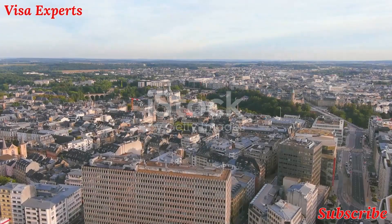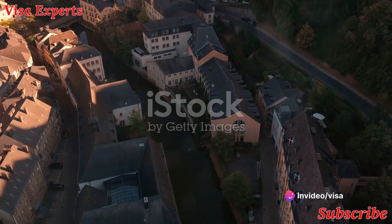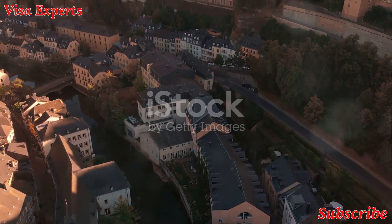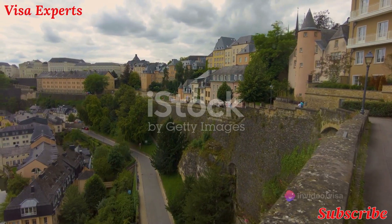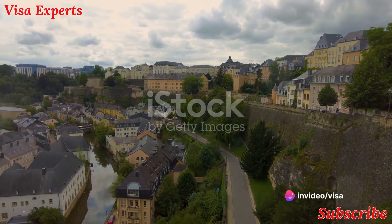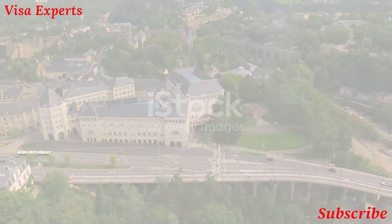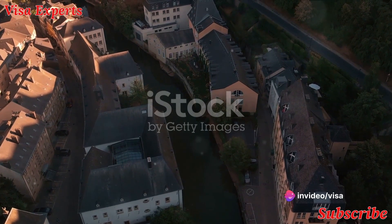First stop: the Old Quarter of Luxembourg City. Nestled in the heart of the capital, this historic neighborhood boasts UNESCO World Heritage status. Its cobblestone streets whisper tales of centuries past, while its old fortresses stand as silent sentinels of time. Marvel at the grandeur of the Grand Ducal Palace or lose yourself in the labyrinthine Bock Casements. Take a leisurely stroll along the walls of the Corniche, soaking in the panoramic views.